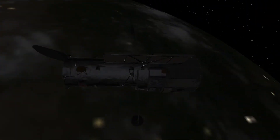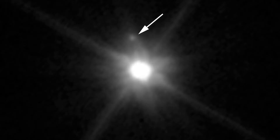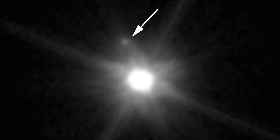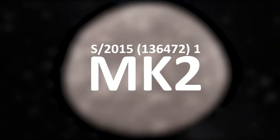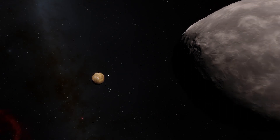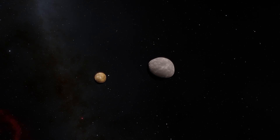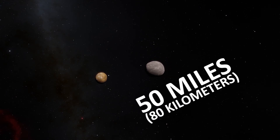In 2015, astronomers using NASA's Hubble Space Telescope discovered a tiny object orbiting Makemake — that was a moon. Astronomers nicknamed it MK2. The moon was seen approximately 13,000 miles from the dwarf planet, and its radius is estimated to be about 50 miles.